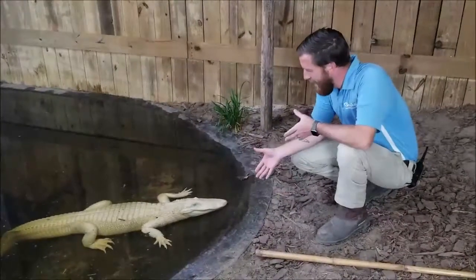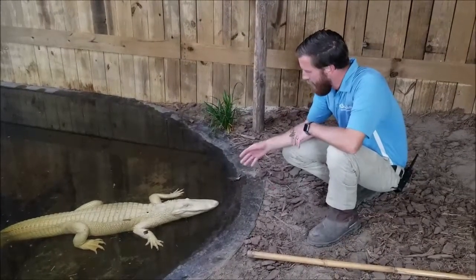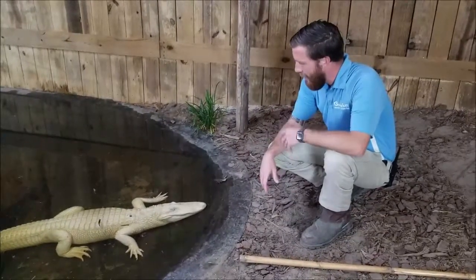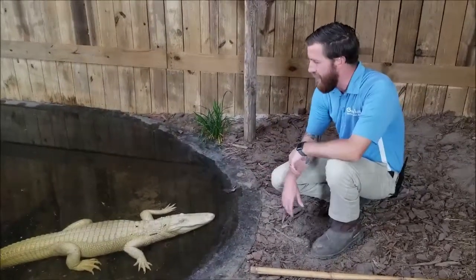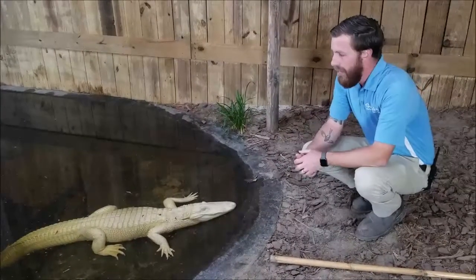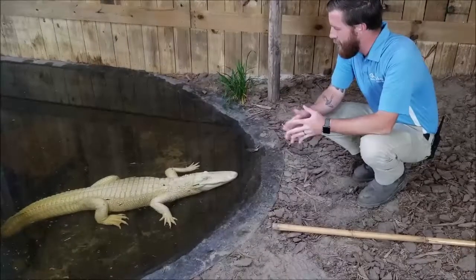Magnolia being an albino alligator, there are some challenges that come along with that, one of which is their eyesight. Their eyesight is fairly poor and they can't see all that well — most albinos can't. So a lot of our training that we do with her takes that into consideration. Whenever we're training with her, we use a lot of sounds and very bright colors, things like that when we are training her.